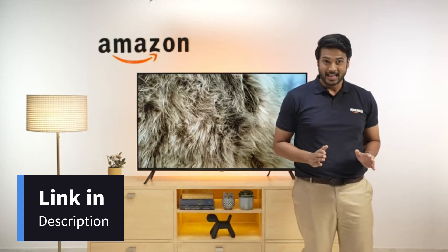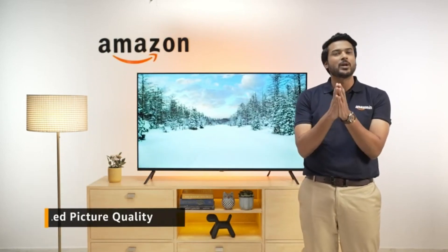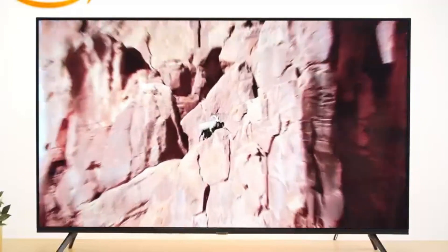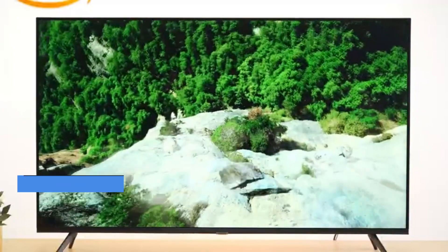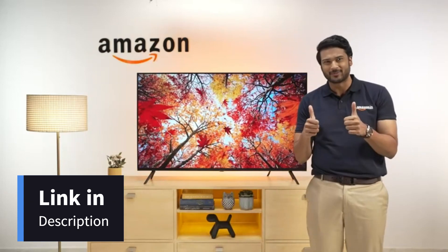In conclusion, there are only a few smart TVs in this budget range that are a perfect cocktail of premium picture quality and equally premium design and a responsive OS full of so many features. Samsung Crystal 4K Neo Ultra HD Smart LED TV gets two big thumbs up from us.